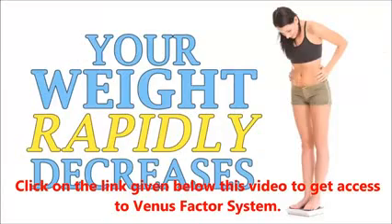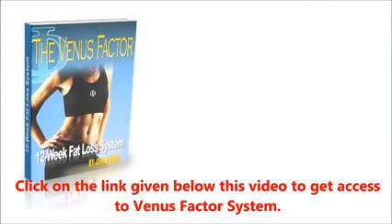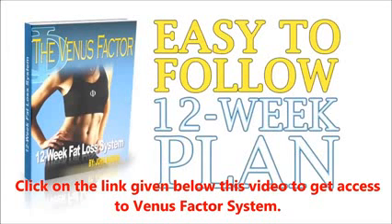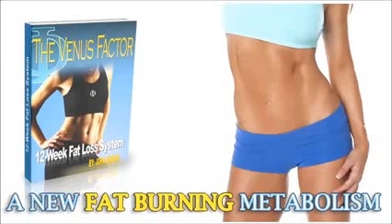The Venus Factor is a super easy-to-follow 12-week nutrition plan that shows you exactly what to do step-by-step to create a new, fat-burning metabolism.